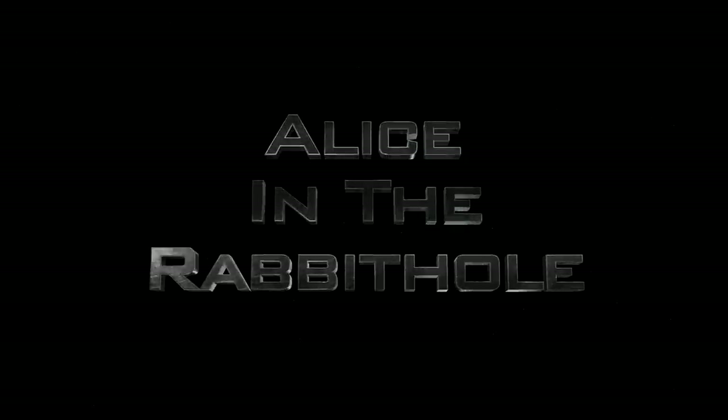Hello my friends and welcome back to the rabbit hole, and welcome finally to another episode of What's New in Skincare. My bad about there not being one of these videos in the month of December — the holidays, it's understandable. But that does mean we have a lot to cover in today's video, so let's go ahead and get started.